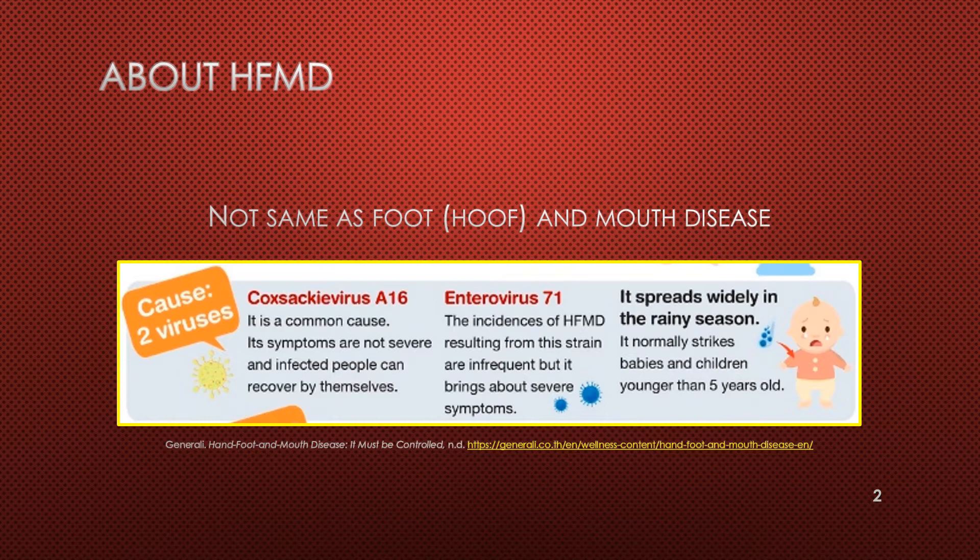Hand, foot, and mouth disease, or HFMD for short, is a generally mild illness caused by enteroviruses. Most commonly it is caused by Coxsackie viruses A16 and A6 and enterovirus 71. It is highly contagious and usually affects children under 10, especially those 5 years of age and younger. It is most common to catch in the summer and fall, although it can occur at any time.